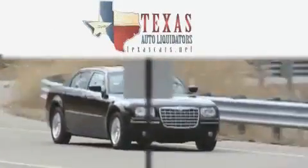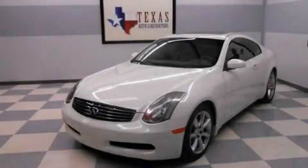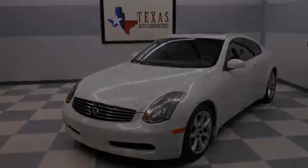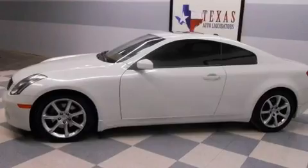Another fine vehicle offered by Texas Auto Liquidators. This is a 2005 Infiniti G35 — luxury and performance. It has a 3.5-liter six-cylinder engine and an automatic transmission.